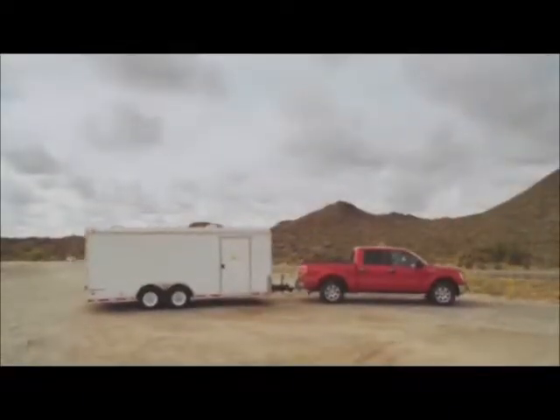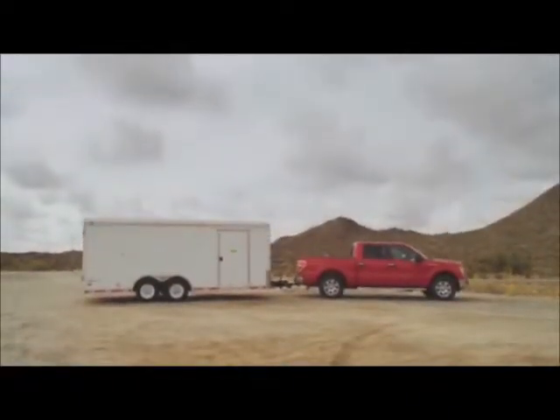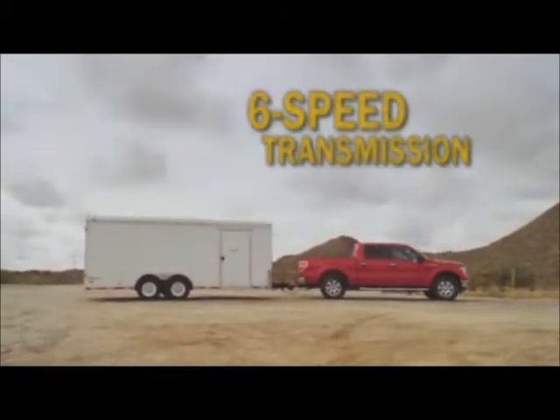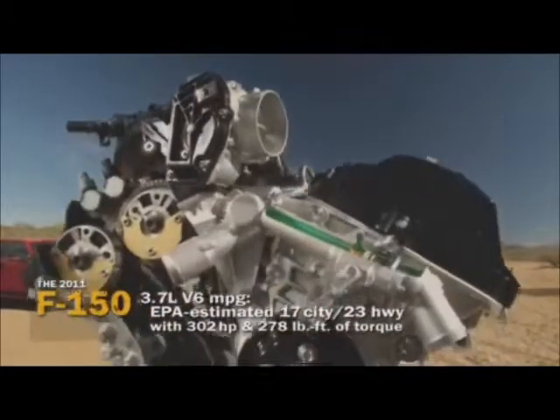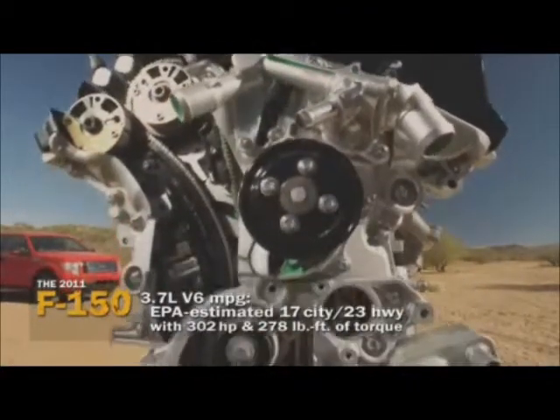It comes with a full array of assets, including standard safety equipment, 6-speed transmission, standard trailer sway control, and the strongest frame in the game. Steering, brakes, and handling are exactly like that of their top-of-the-line models. In terms of fuel economy, this 3.7-liter in a two-wheel drive configuration makes 17 city and 23 highway, and a lot of performance to boot.